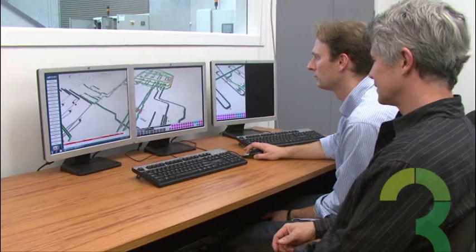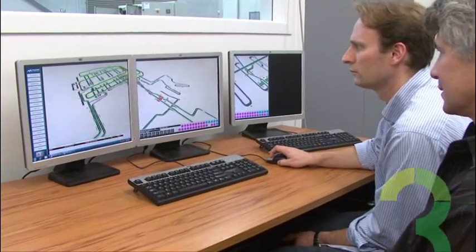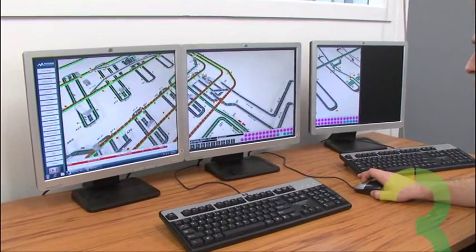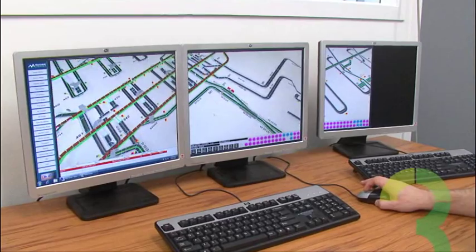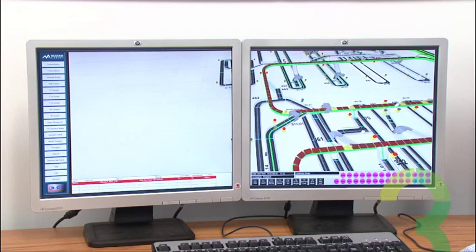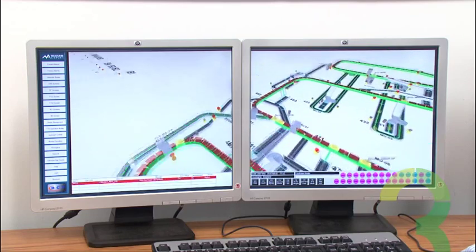Sim3 is a revolutionary new product that provides you with amazing 3D visualization of your automation process. It can carry out simulation of your process, virtual commissioning, and 3D operational management of your project.